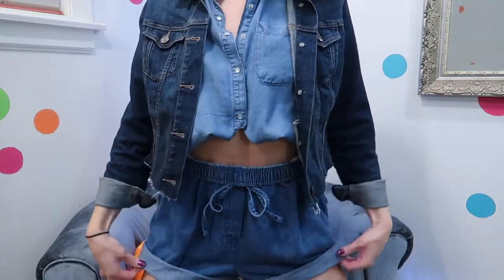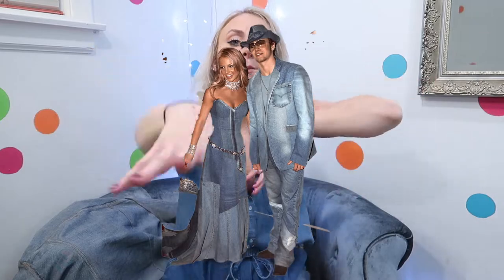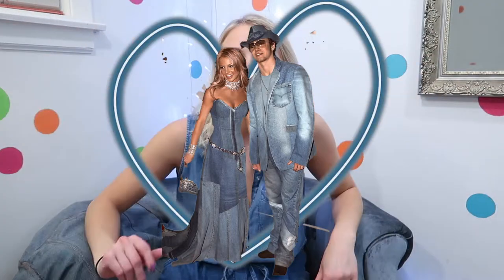Hello everyone, I am back for another video. I am wearing this beautiful ensemble here because today we are talking all things denim hair. Denim hair — it's a Britney Spears JT moment. I've already worn this shirt in a different video, welcome to my life.